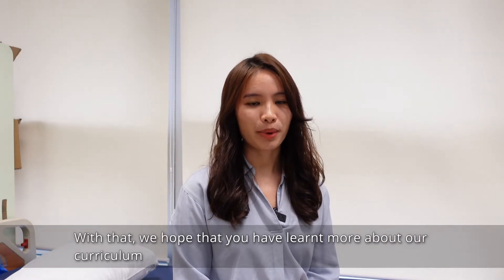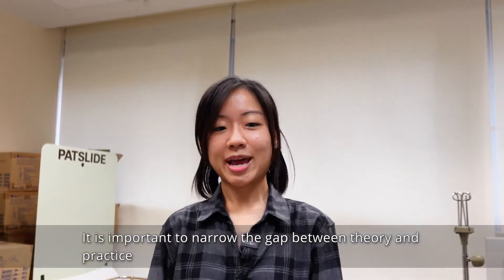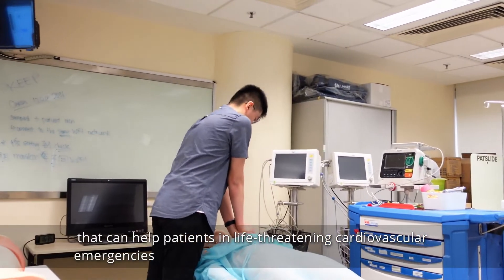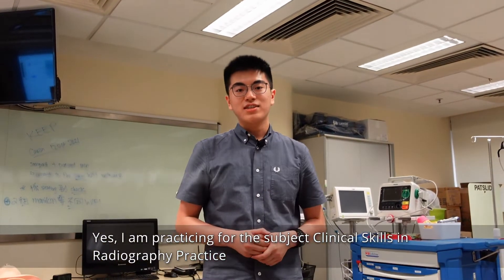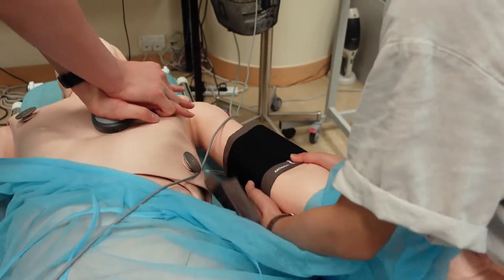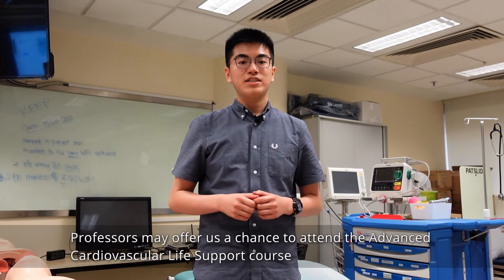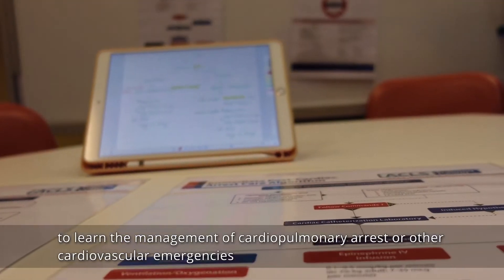We hope that you have learned more about our curriculum. Let's take a look at how we practice our skills at PolyU. It is important to narrow the gap between theory and practice. Therefore, we have been offered many opportunities to equip ourselves with practical skills for working as a radiotherapist in the future. Jerry is practicing CPR that can help patients in life-threatening cardiovascular emergencies. In the subject clinical skills in radiography practice, we learn to provide professional and holistic care to patients attending procedures in the oncology departments. We are also required to attend a basic life support course held by the American Heart Association, learning basic cardiovascular life support skills in pre-hospital settings. If students perform outstandingly during class, professors may offer a chance to attend an advanced cardiovascular life support course to learn the advanced management of cardiopulmonary arrest or other cardiovascular emergencies.